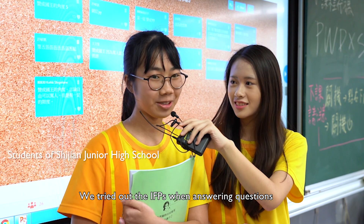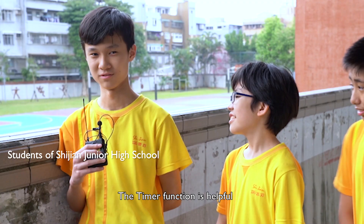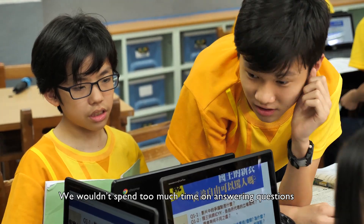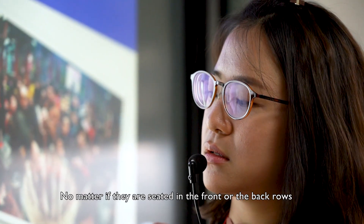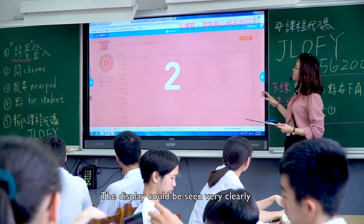We tried out the IFPs when answering questions — they were a lot of fun. Handwriting recognition makes text neater so we can see the words more clearly. The timer function is helpful; as a result, we wouldn't spend too much time on answering questions. The IFP's flicker-free and low blue light feature protects our eyes. Students have expressed that, no matter if they are seated in the front or back rows, the display could be seen very clearly.